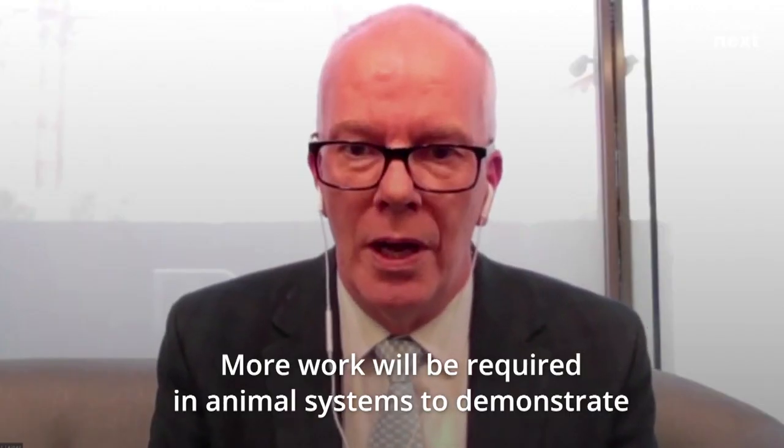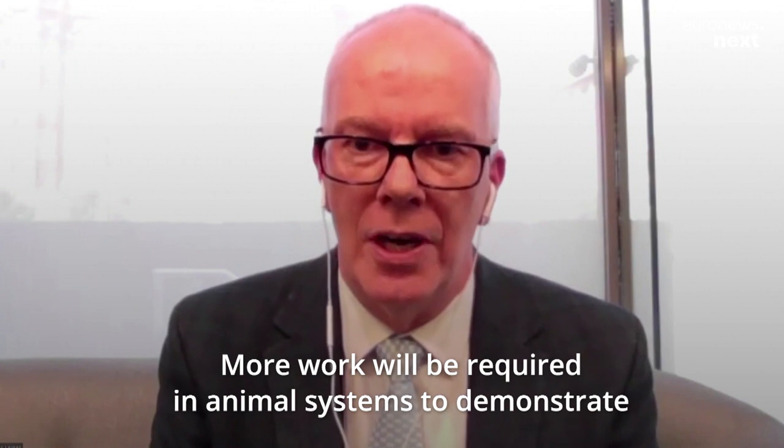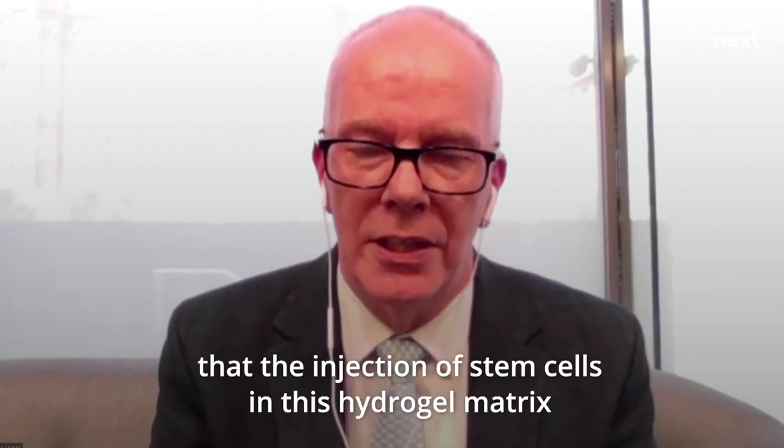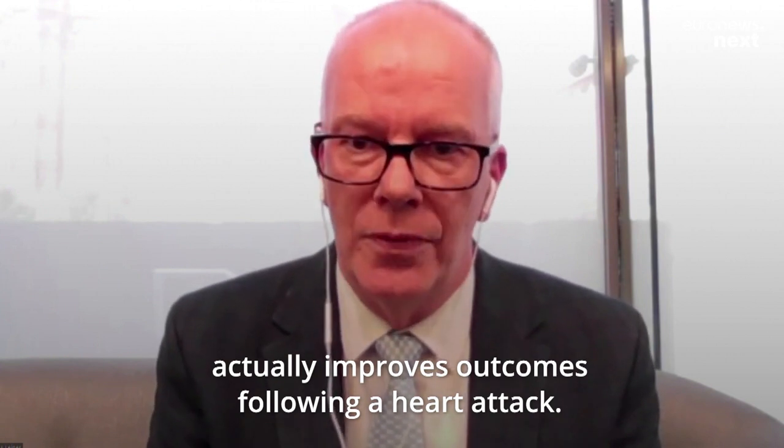More work will be required in animal systems to demonstrate that injection of stem cells in this hydrogel matrix actually improves outcomes following a heart attack.